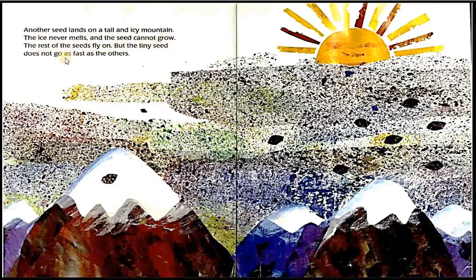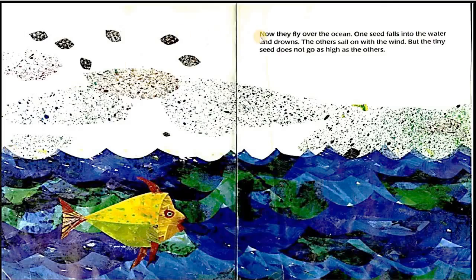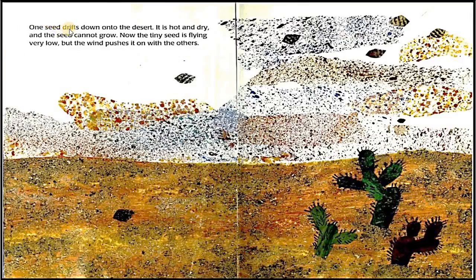But the tiny seed does not go as fast as the others. Now they fly over the ocean. One seed falls into the water and drowns. The others sail on with the wind. But the tiny seed does not go as high as the others. One seed drifts down onto the desert. It is hot and dry, and the seed cannot grow.